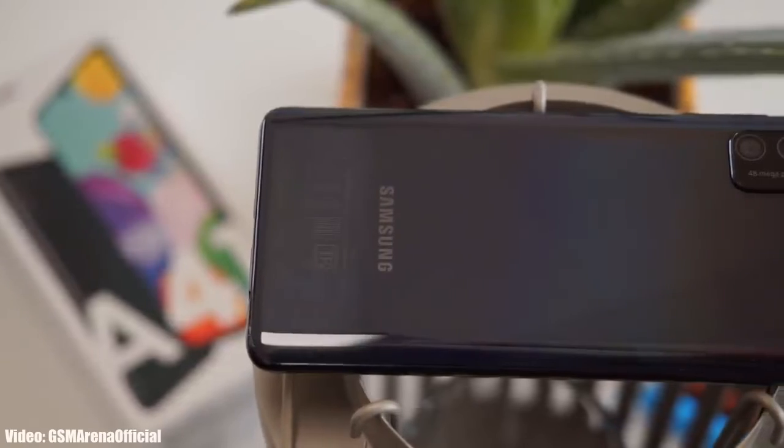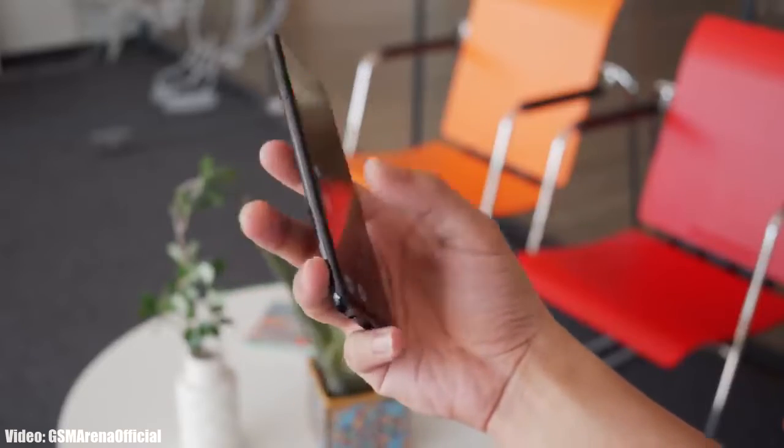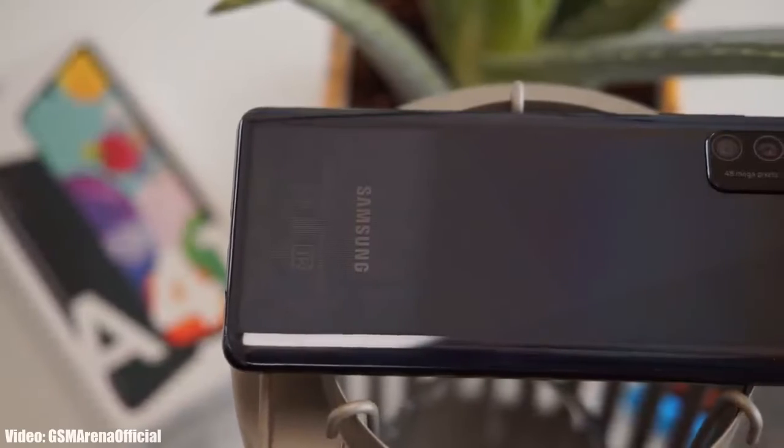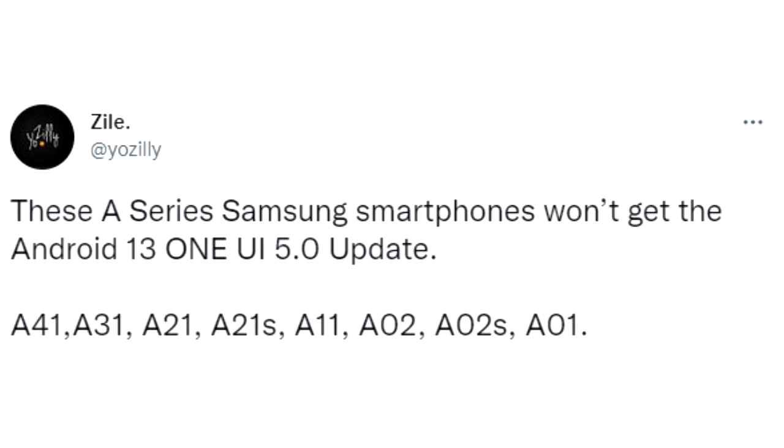It's official that your smartphone will not get any Android or One UI update from Samsung, which means you won't get Android 13 One UI 5 update. So that's the list of complete A-Series smartphones from Samsung that won't get Android 13 One UI 5 update.